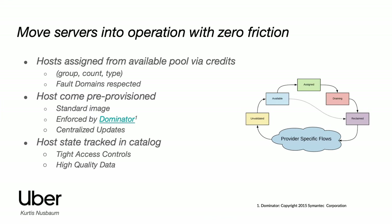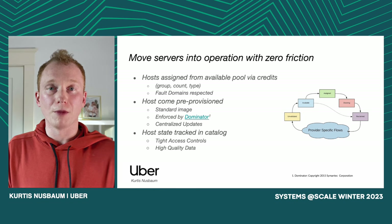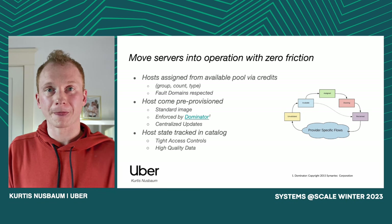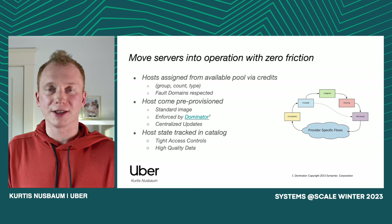As we're assigning and moving these hosts around, we're also tracking all of these state changes in a high-quality host catalog — completely new, built from the ground up just for Crane. It has really tight access controls, which in no small part contributes to a much higher quality of data. Most of the time, humans aren't even allowed to operate on the catalog itself — it's pretty much just computers and automated systems. We put a bunch of safeguards in place to make sure that people can't futz around with the data. Being able to know what a given server is doing at any given point in time with high confidence is incredibly useful.